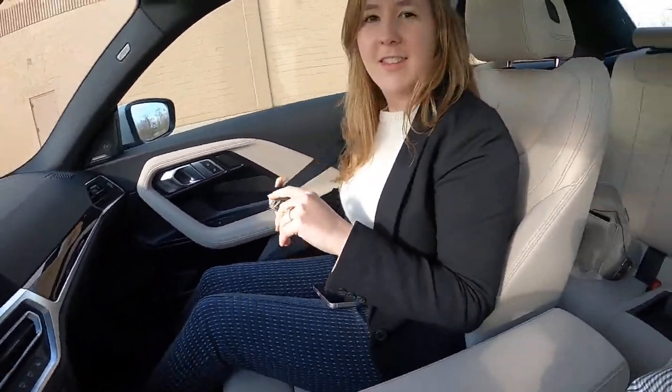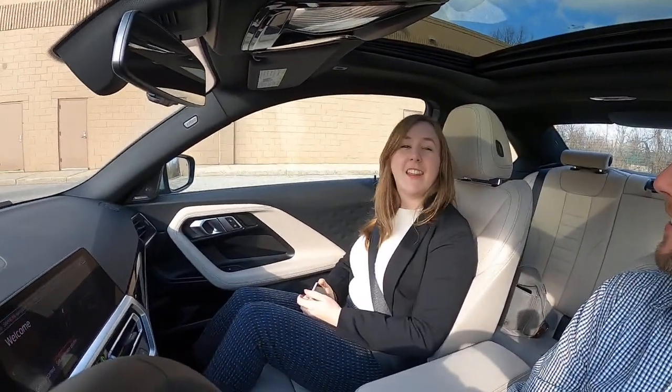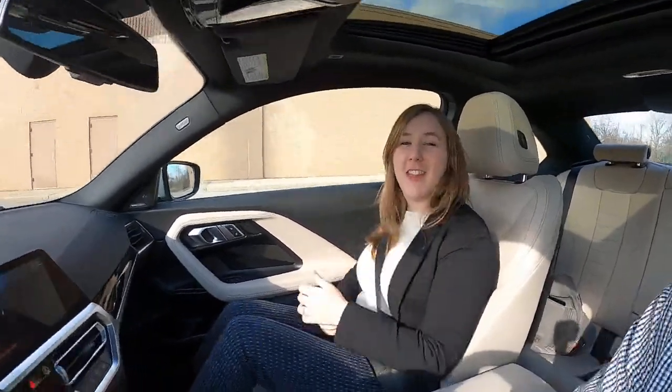Everybody say hi to Alyssa, all dressed up for business. Everyone congratulate Alyssa on becoming a licensed real estate appraiser — that's why she wasn't in the live drive a few weeks ago. She was busy taking the state exam and passed it.